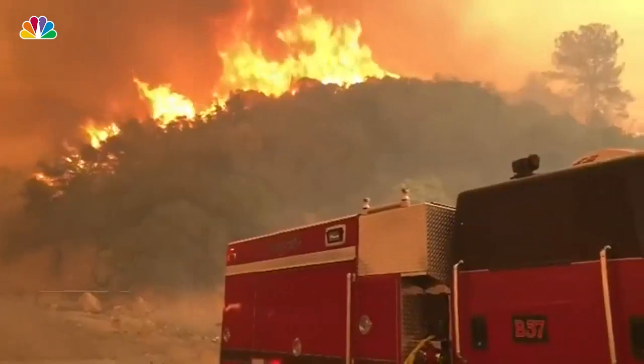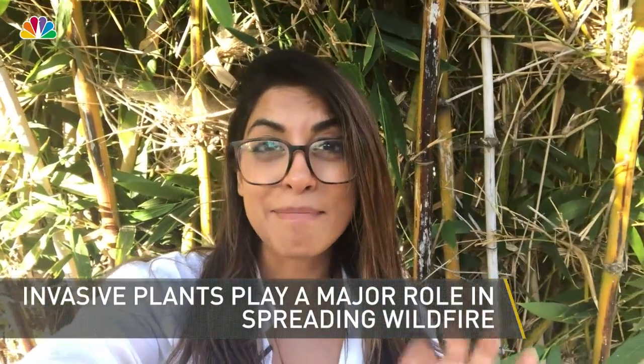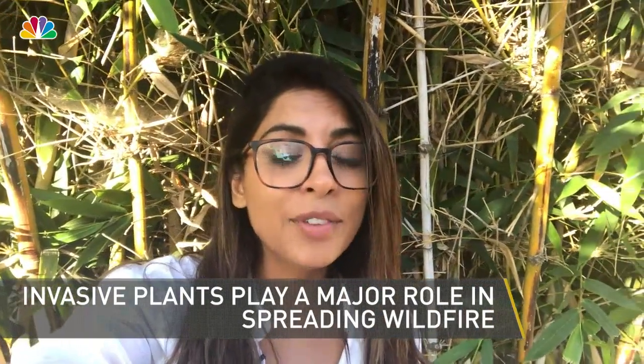Hey Southern California, Leah Jasmine here for NBC4. You have likely already heard that we have seen the most wildfires and the biggest wildfires in recent history, but did you know that local invasive plants actually play a major role in spreading these wildfires?